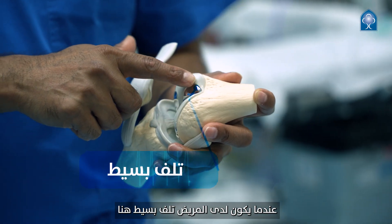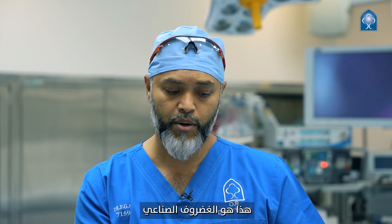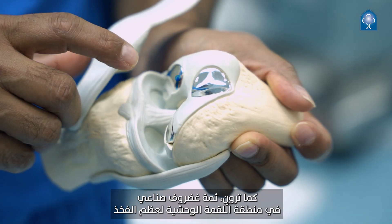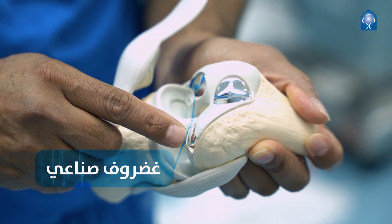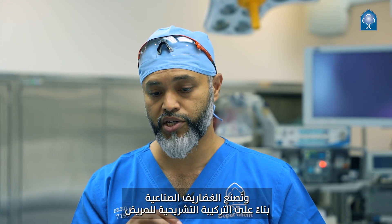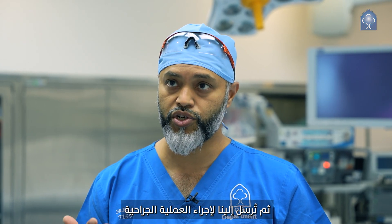If a patient has got a small defect in the trochlear area, this is the EpiSurf implant — it's very specific and very localized to the area of the defect. As you can see, there are implants here for the lateral femoral condyle and medial femoral condyle. They're very small implants. The MRI scans are 3D printed and the implants are made based on the design of the patient's anatomy, then sent back to us for the surgery.